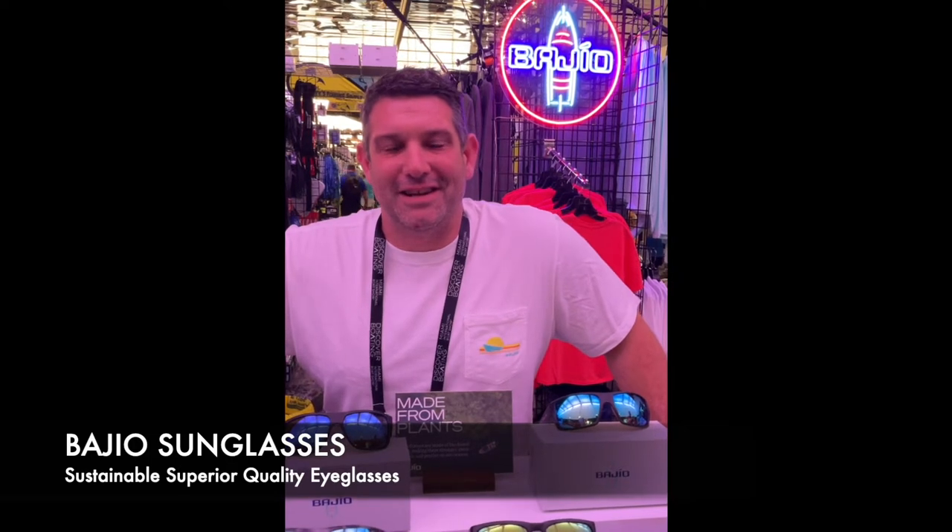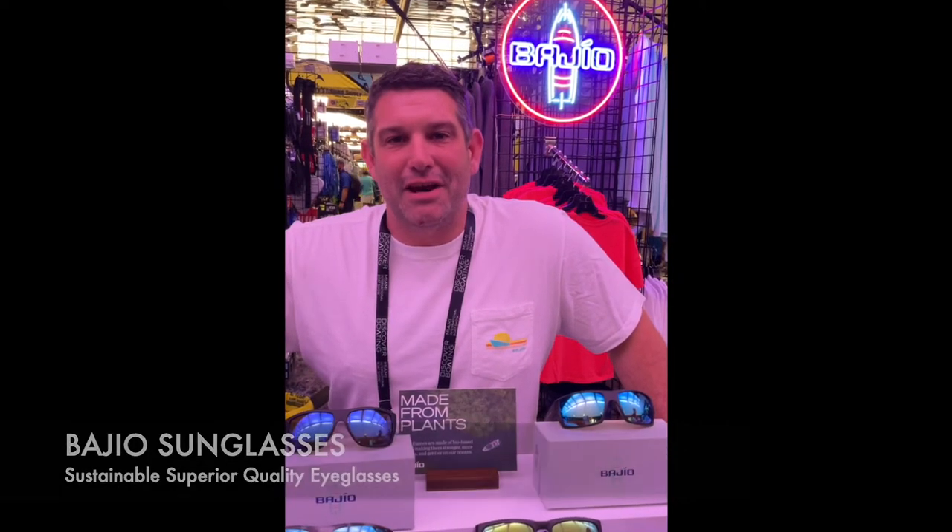Here we are at the Miami Boat Show 2022 — Bajio Sunglasses, sustainably produced, made here in Florida. We have the clearest sunglass lens on the market, so please be sure to check us out.